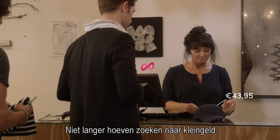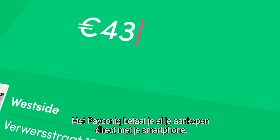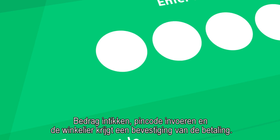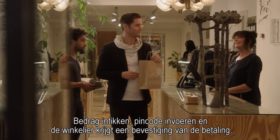Stop looking for change at the till. With Payconic, you can pay for all your purchases directly with your smartphone. Simply enter the amount in your PIN and the merchant gets a confirmation of the payment.